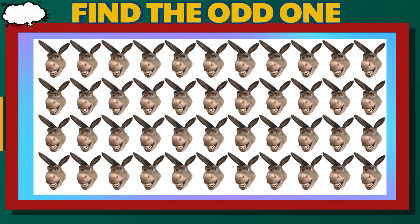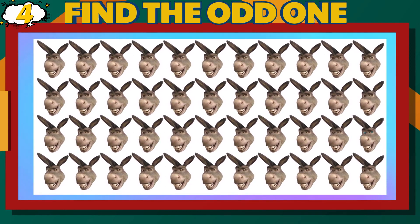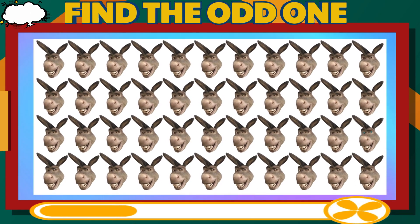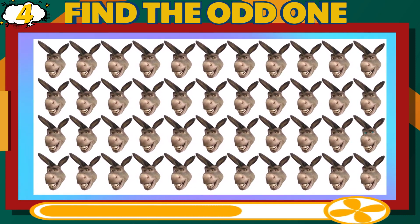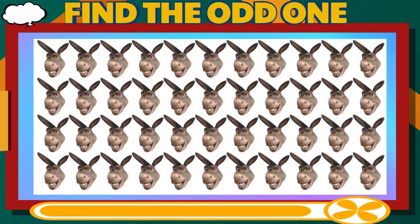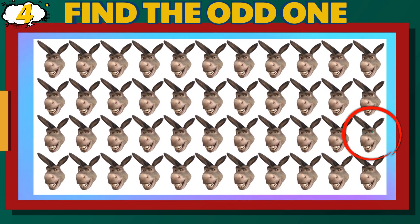Number 4. Can you find the different Donkey? Medium Difficulty. That is correct.